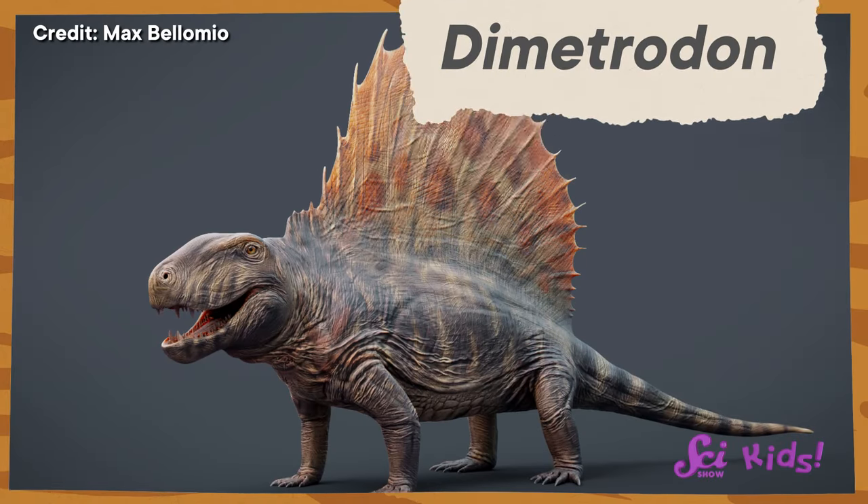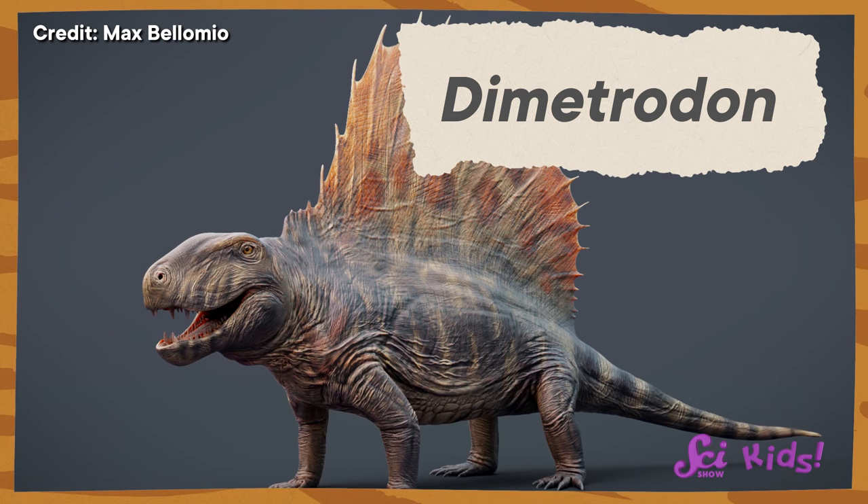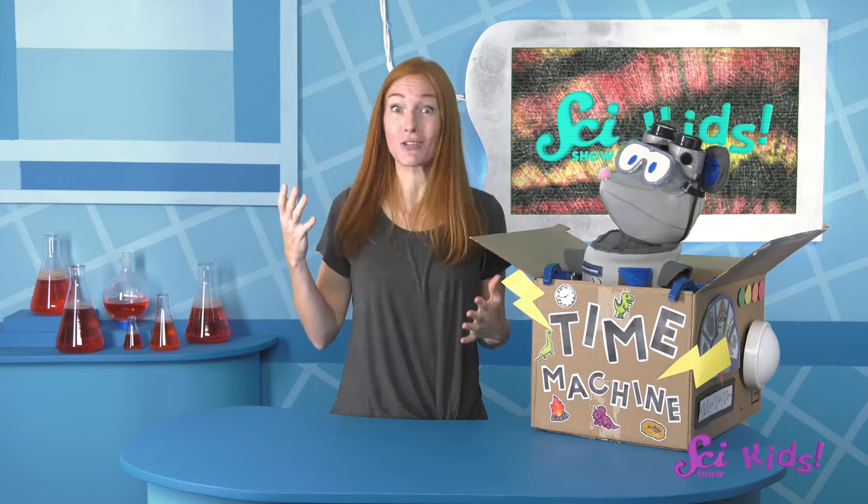It's called Dimetrodon! Dimetrodon could grow longer than 3.5 meters, or nearly 12 feet long! That's almost as big as a car!